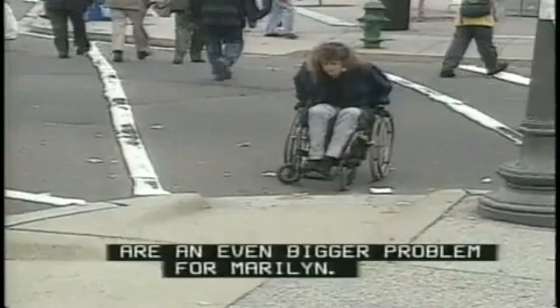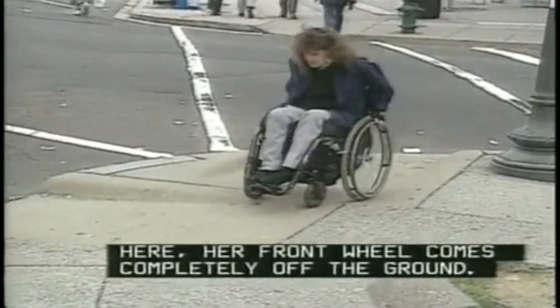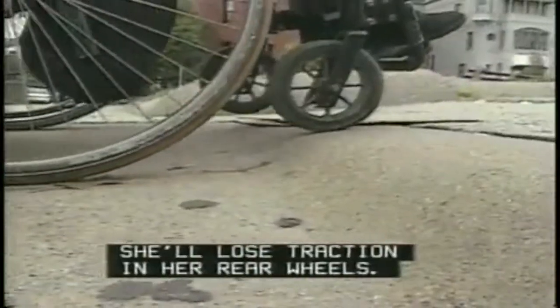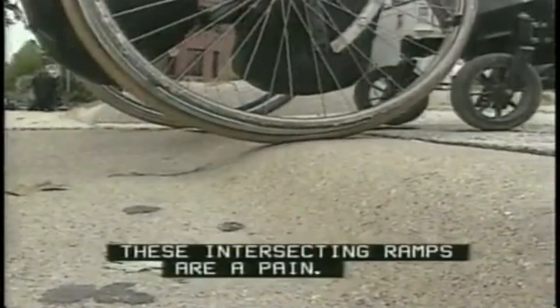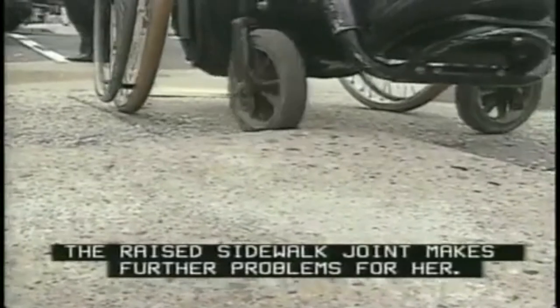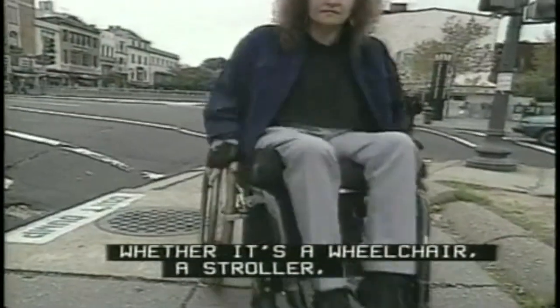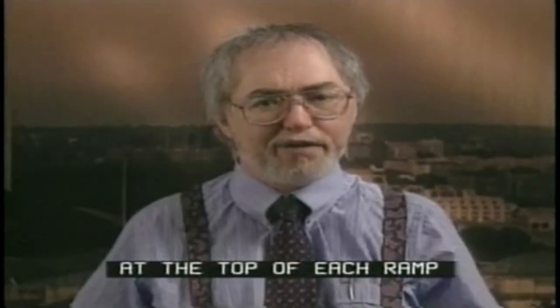These different slopes are an even bigger problem for Marilyn. Here her front wheel comes completely off the ground. If she leans the wrong way, she'll lose traction in her rear wheels. Marilyn works out, so cross slopes aren't as much of a problem for her, but if you're not looking for a workout, these intersecting ramps are a pain. And then the raised sidewalk joint makes further problems for her. Whether it's a wheelchair, a stroller, or even a delivery cart, one solution is to provide a level landing at the top of each ramp for turning, or bypassing it entirely.